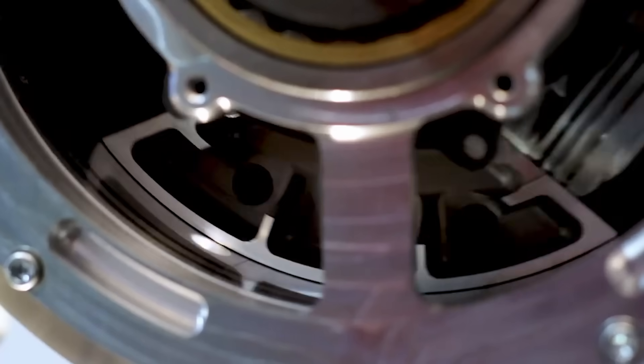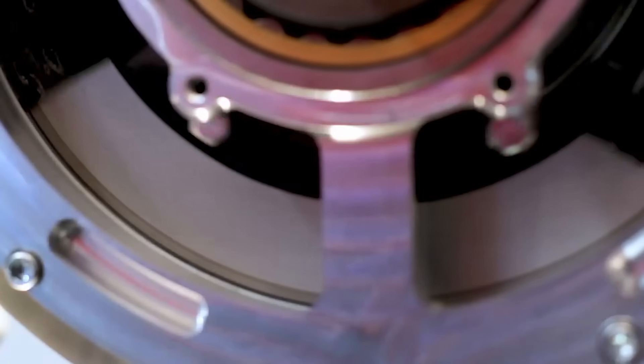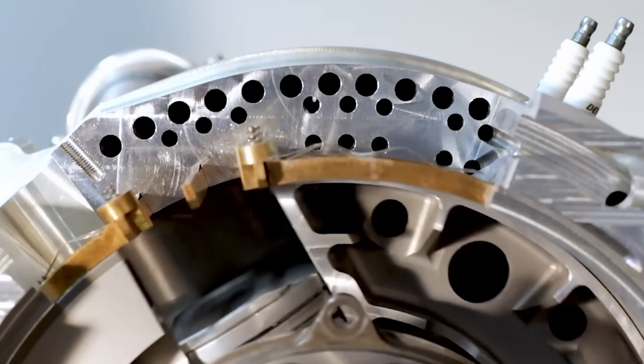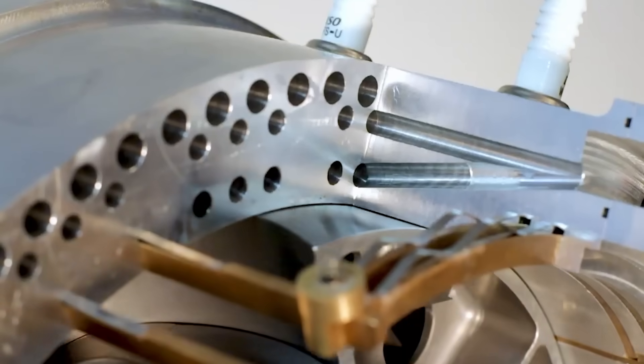Knob's vision: an engine that spins like a turbine, pulses like a piston, and runs with the balance of a tightrope walker — if that's even a word. So what makes this thing tick?